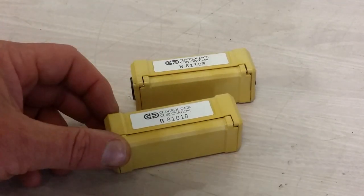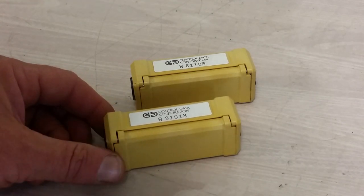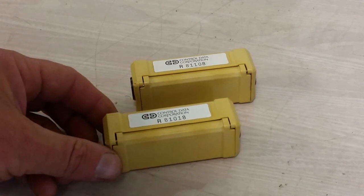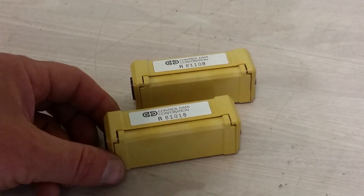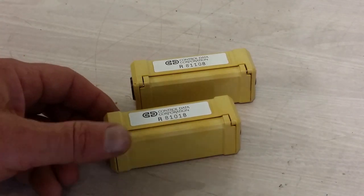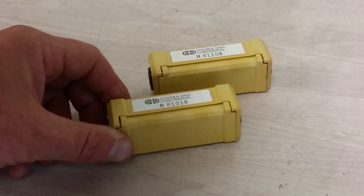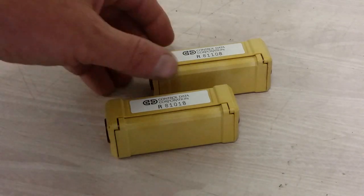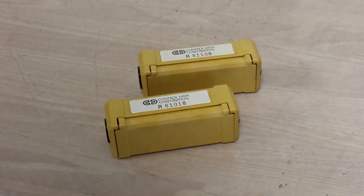I got these from a departed friend who used to work on Cybers. I forget where these came from — I might want to say Los Alamos. Sandia? I don't remember, but unfortunately good old Dave is gone and he left me with these. Before he died he figured, you know, that guy likes computers, here's a couple of these things.